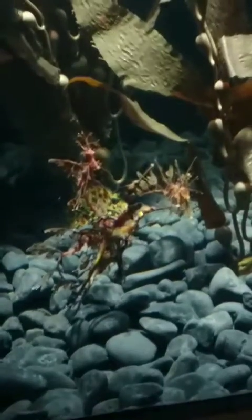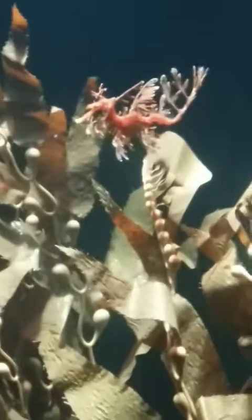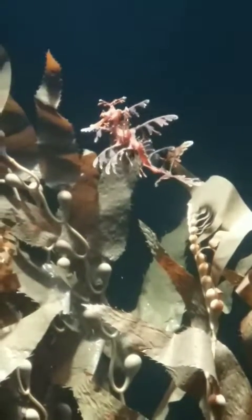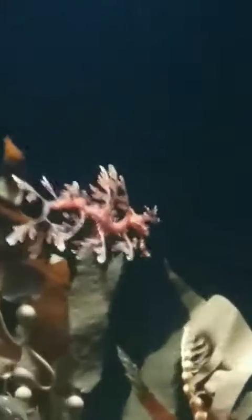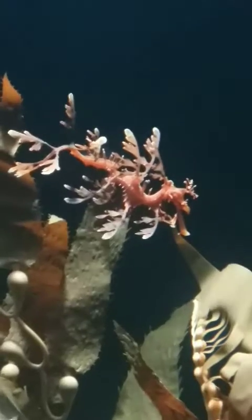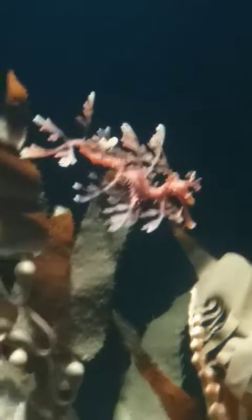Right here is the sea dragon enclosure. It's modeled off of a kelp forest. As you can see, there are some leafy and weedy sea dragons. These are related to seahorses and they're pretty exotic. The tank was very clean and they seem really happy. Just another beautiful, very unique and very colorful species of wildlife here.